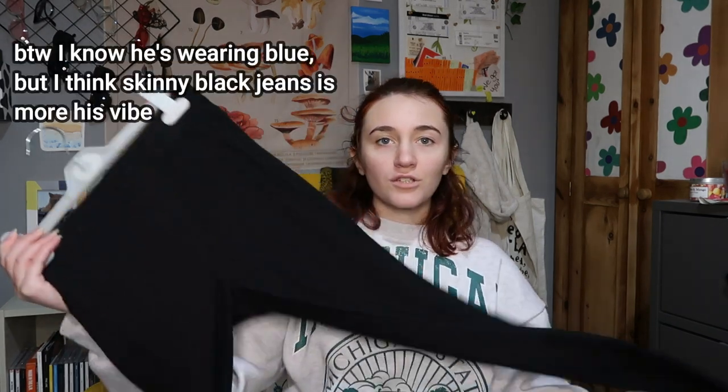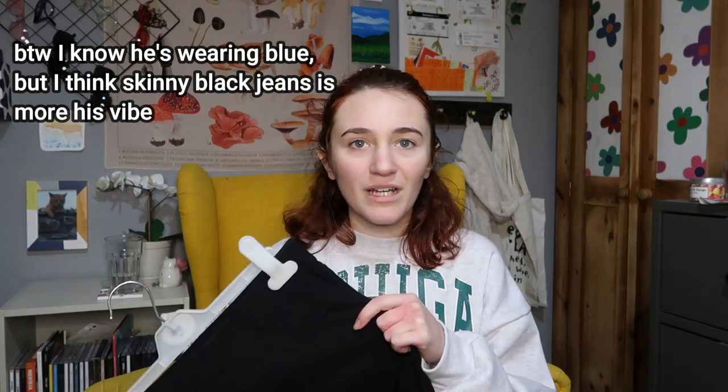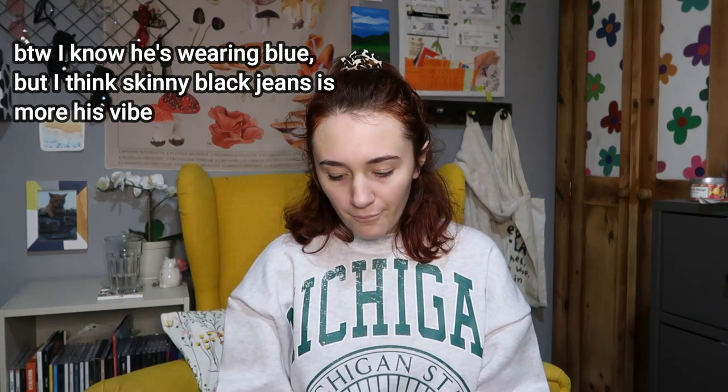Next is Charlie Spring. The inspo for his outfit was the scene where him and Nick went to the cinema and then Ben and Harry showed up when they weren't meant to be there. I've got black skinny jeans — actually jeggings, because I don't own any black jeans — but either way I think it'll work.